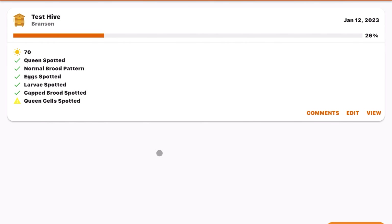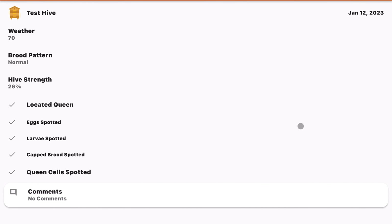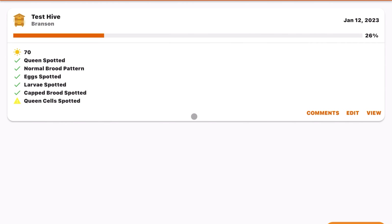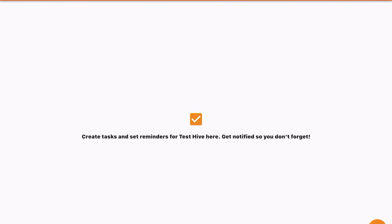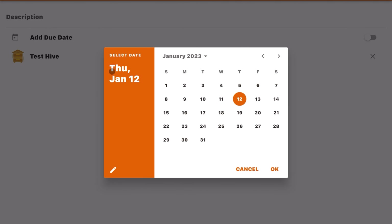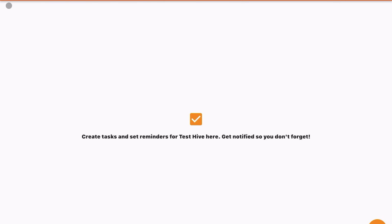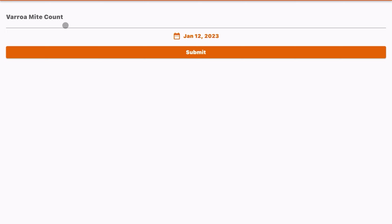You can log if you spotted queen cells, though it doesn't differentiate between cell types — just whether you saw them. You can log the weather, like 70 degrees Fahrenheit, and also log the hive weight. There's a notes field with a microphone option so you can speak your notes, and you can attach photos of the hive before clicking 'Add Inspection.' Once saved, you can view, edit, or comment on that inspection.